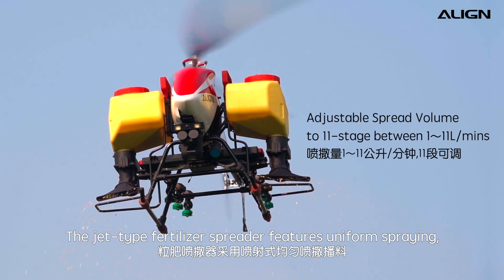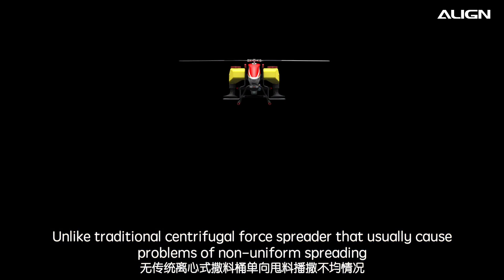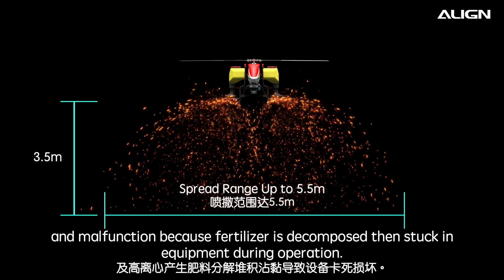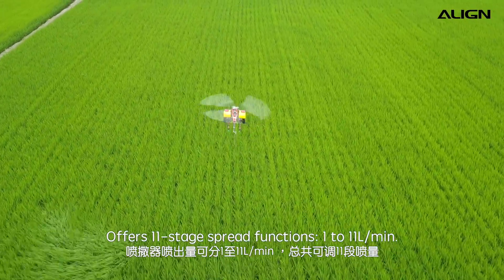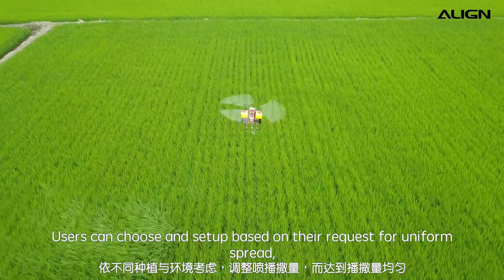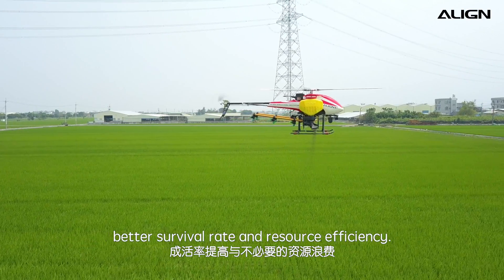The Jack-type fertilizer spreader features uniform spraying. Unlike traditional centrifugal force spreaders that cause problems of non-uniform spreading and malfunction because fertilizer decomposes and gets stuck in the equipment during operation. It offers 11 stage spread functions, from 1 to 11 liters per minute. Users can choose and set up based on their requirements for uniform spread, resulting in better survival rate and resource efficiency.